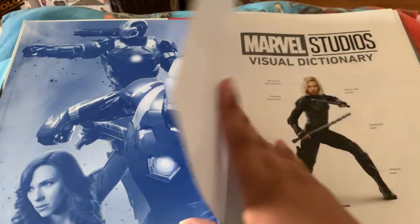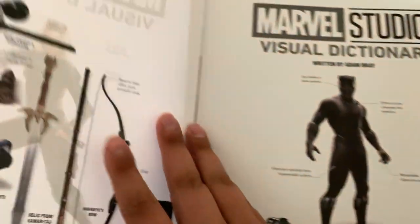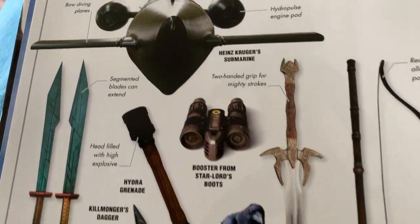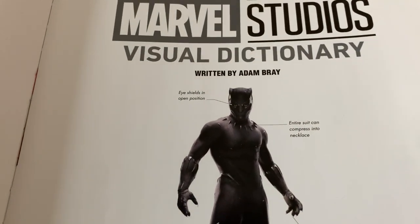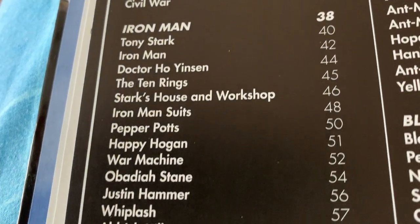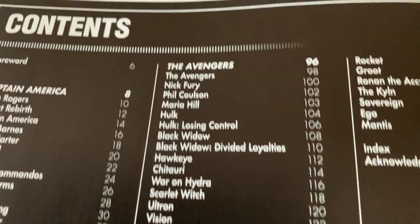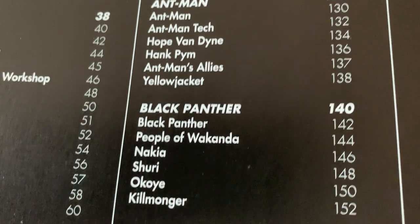And there's everybody. And there's Nat. There's more stuff. And there's Black Panther. It was written by Adam Bray. And your table of contents as well. It's interesting how they grouped all this together. But eh, it's whatever to me.